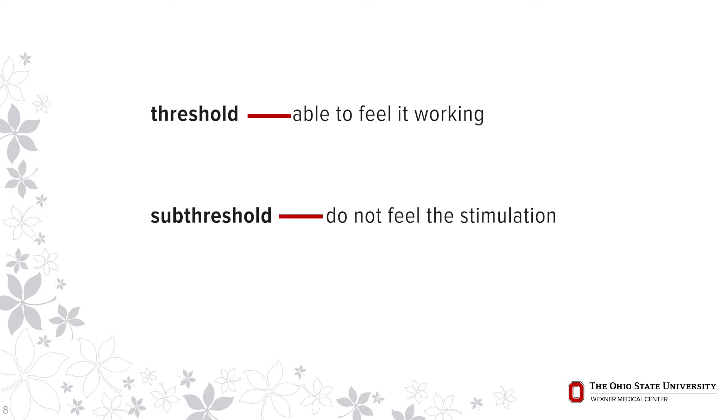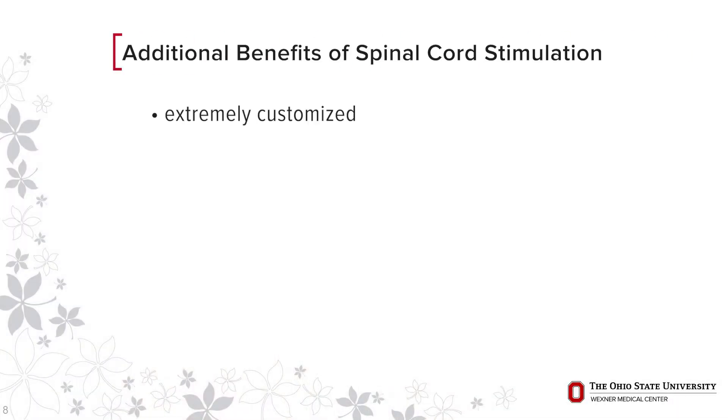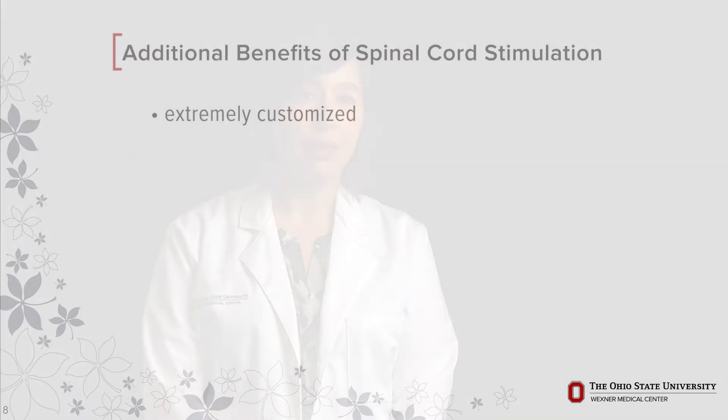The stimulation can be threshold, which means that you are able to feel it working, or sub-threshold, where it is delivering energy but you do not feel the stimulation. Every person is different and different people have different preferences. In this regard, it is extremely customized therapy, with a wide array of different pain coverage patterns — an extremely personalized therapy to cover your painful areas that need it most.